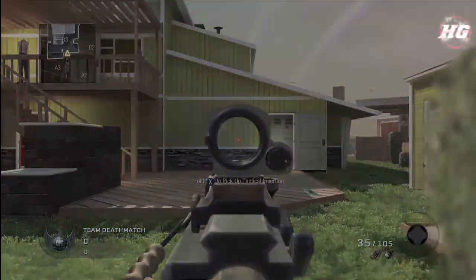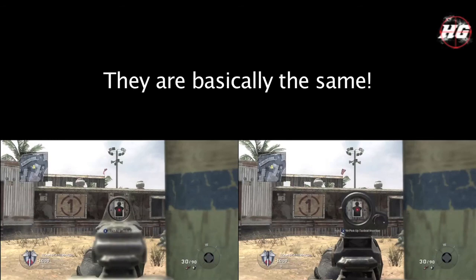So to sum it all up, there's really no difference between the red dot and the reflex. They're basically the same thing — the only difference is how it looks.